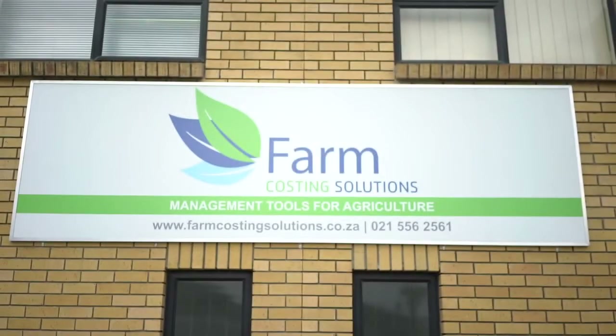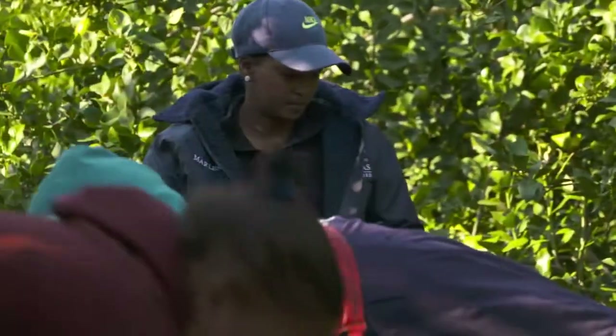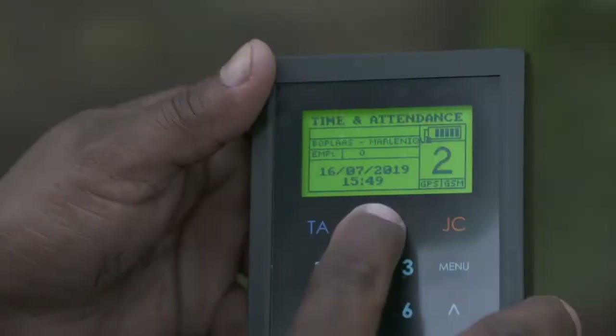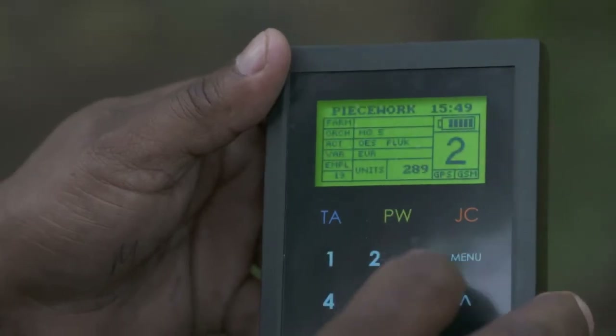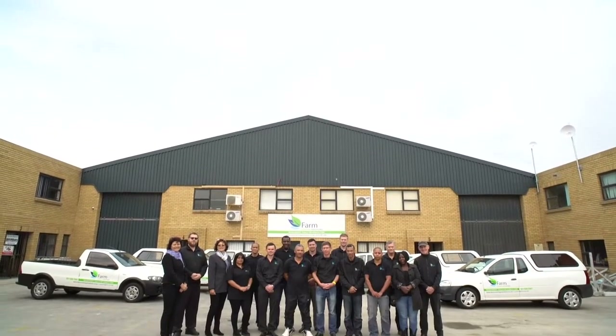Farm Costing Solutions is a research and development company. We strive to give the farmer a total solution under one umbrella. Val and I are basically just a frame of a picture — the actual picture is the backing of our whole team.